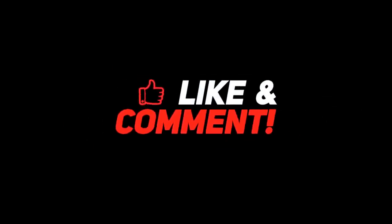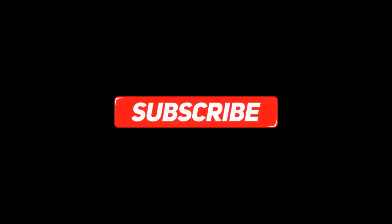Drop a like, leave a comment, and don't forget to subscribe to watch more videos like this.